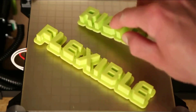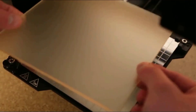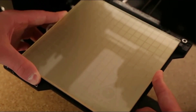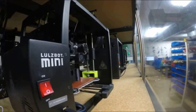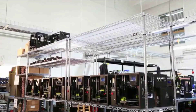The Lulzbot Mini 2 is a good choice for individuals, schools, and community centers thanks to its easy setup and operation. Its build volume is on the small side for an open-frame printer and its print quality is only average, so professionals such as product designers, architects, and engineers may want to look elsewhere. Pros: easy to set up and use, powerful software, quiet operation, supports a variety of filament types, LCD with SD card slot, self-leveling print bed, easy print removal, and works with Windows, Mac OS X, and Linux.